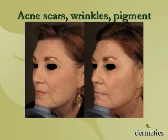Here we have, again, acne scarring and wrinkling — a pretty dramatic result. This patient did also have some other modalities; she had a little bit of Botox and filler. And here at Dermetics, we combine a lot of our modalities to be able to achieve the greatest results.